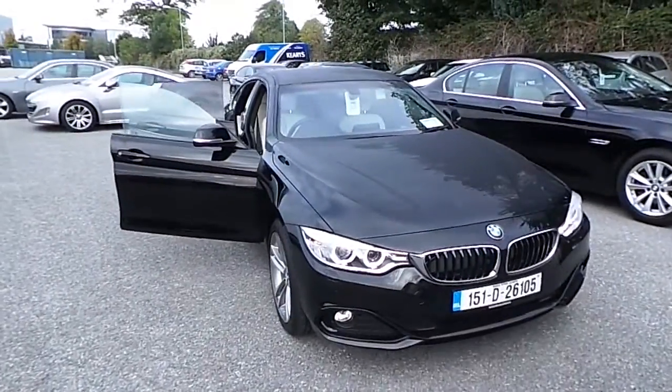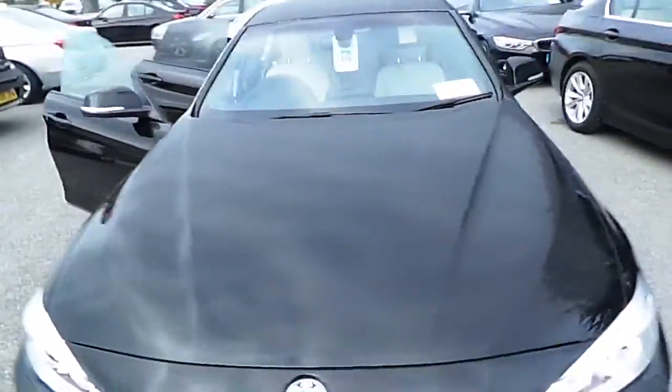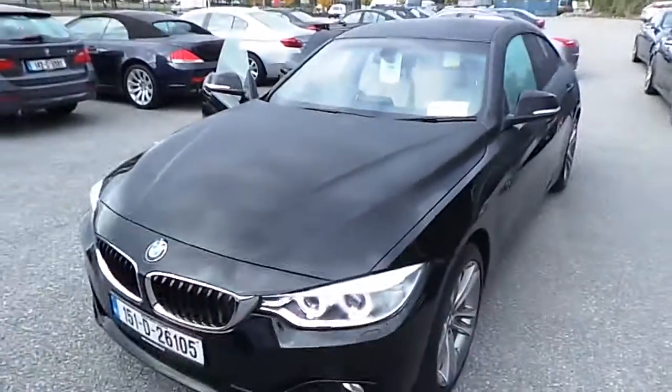Hi, Stephen here from Kiri's BMW, Eastgate, Little Island and Cork. Here today we have our 151 BMW Premium Selection 420D Sport Grand Coupe.